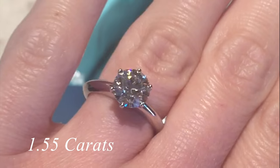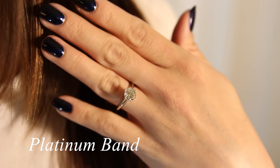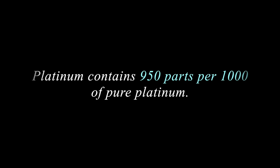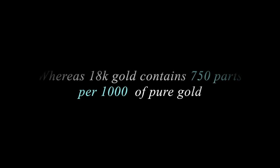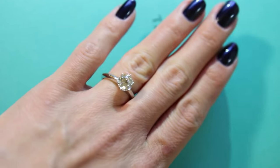This is a 1.55 carat stone with a clarity of VS1. All Tiffany engagement rings come with a standard platinum band. An interesting fact about platinum is it's 950 parts out of a thousand of pure platinum, whereas gold is only 750 parts per thousand of pure gold. This makes platinum generally twice the cost of gold rings.